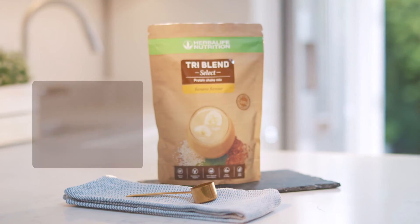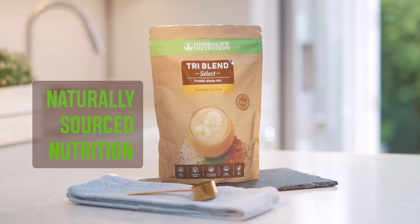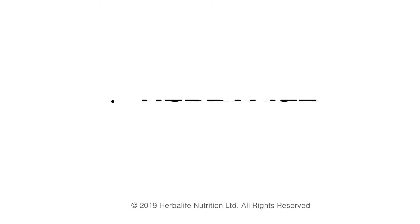TriBlend Select, naturally sourced nutrition. Contact your Herbalife Nutrition member today for further details.